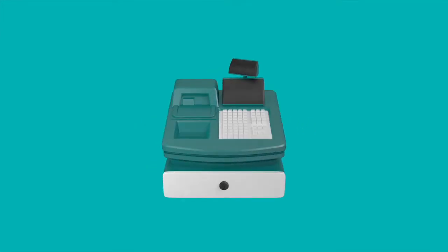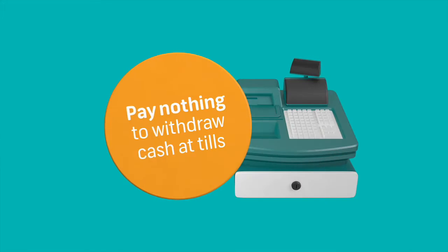These days, every cent counts. That's why we're going to show you how to draw cash at Tills without paying any charges.